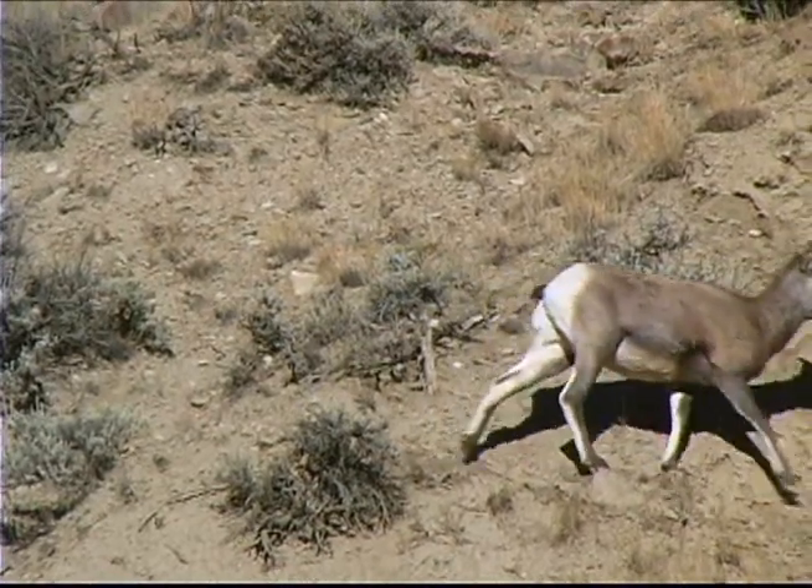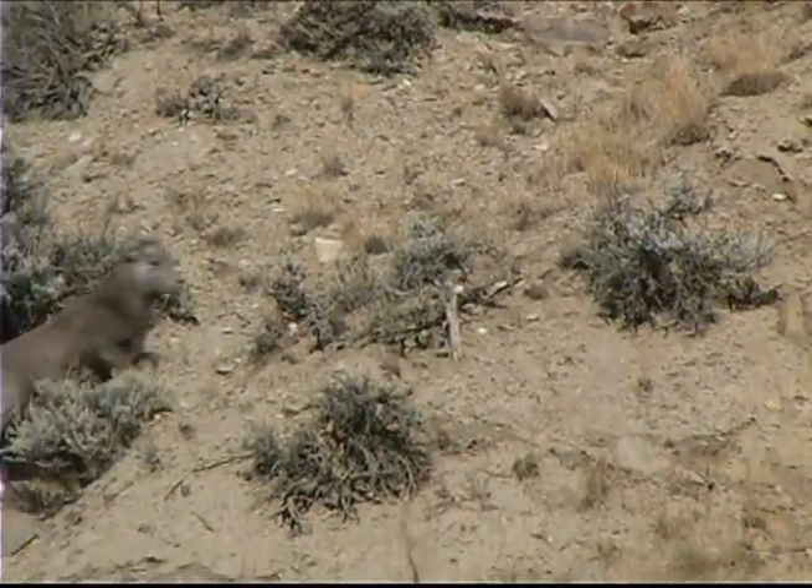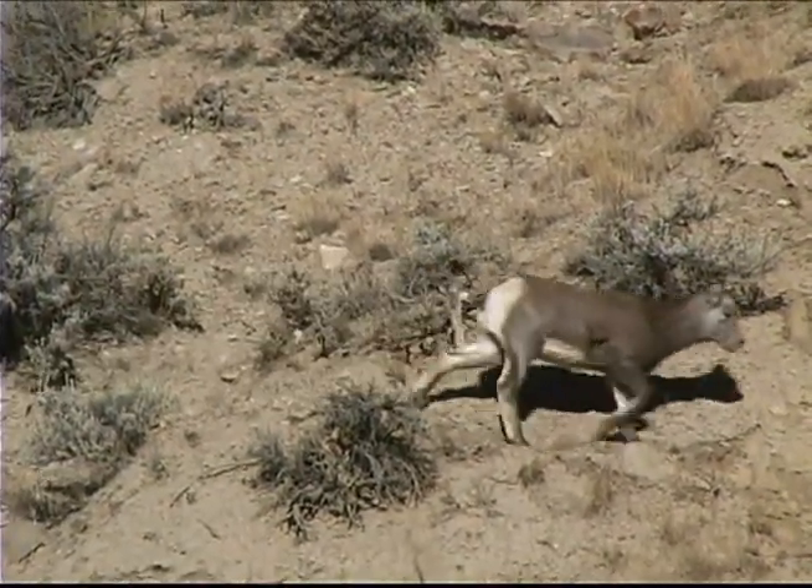Only the rams, or adult males, have full curls, while ewes and lambs have much shorter spikes. The horns are made of keratin, like hair and fingernails, and grow from a small extension of bone on the skull. The outer ends of the horns are hollow, and if a tip splinters or breaks, it won't grow back.